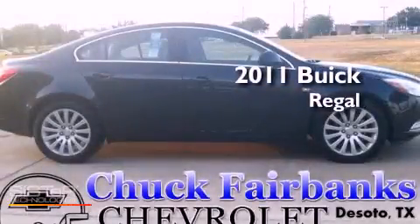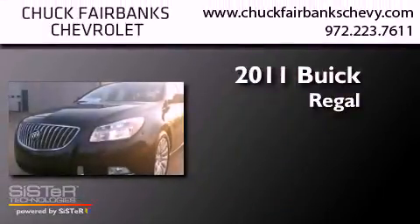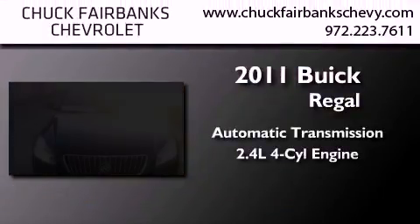This is a certified pre-owned 2011 Buick Regal. This car has an automatic transmission and an inline four-cylinder engine.